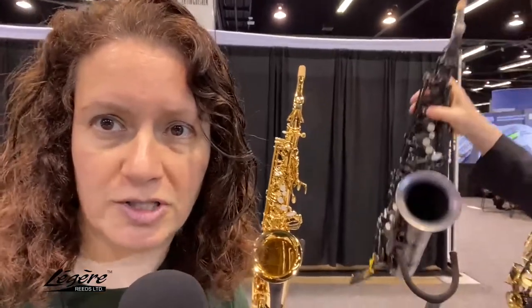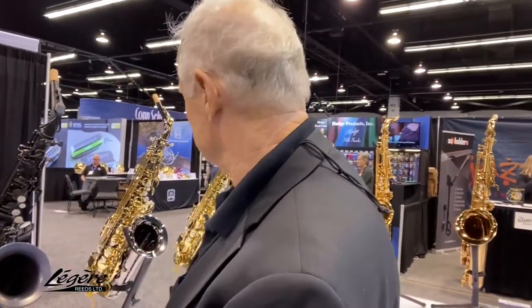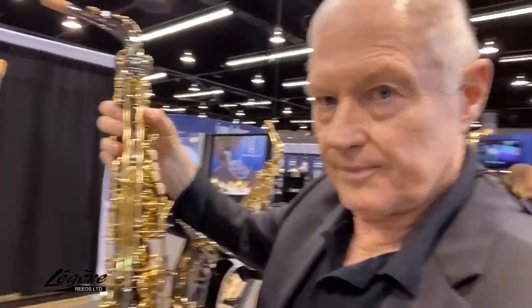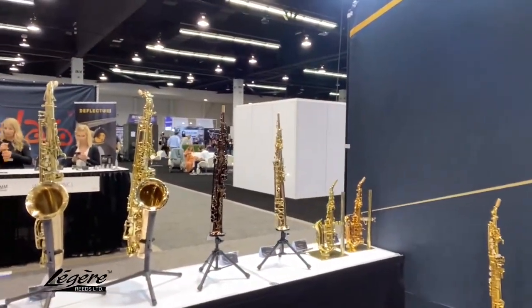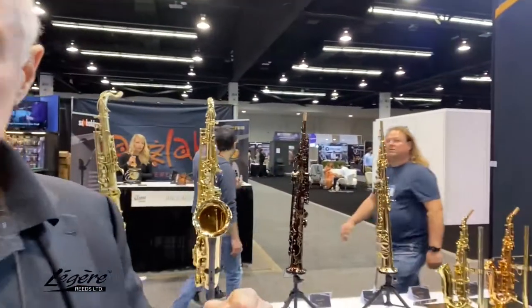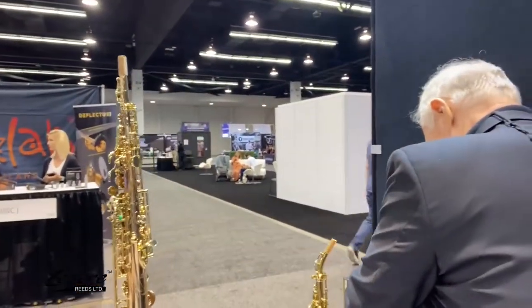I personally know people that use these horns, and I do recommend them to my students as well. Just giving a full look at what's going on here — altos, tenors, and I see sopranos also. You've got the curved soprano, the straight soprano, and the interchangeable necks over here. One thing I've noticed with the Chateau horns is that intonation is really good. This is a gold lacquer curved soprano.